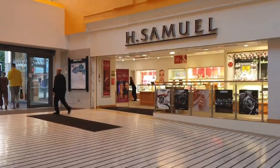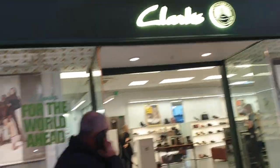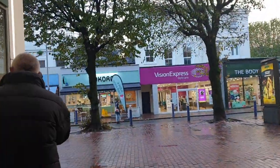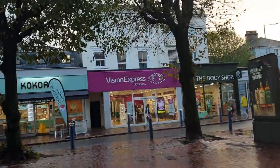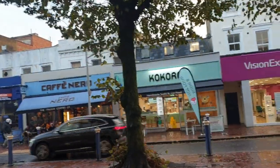There's an H Samuel jewellers — watches etc. Clarks shoe shop. So this comes out the other end of the Beacon. There are three entrances: this one, the middle one that we came in, and then the one by M&S and Primark.